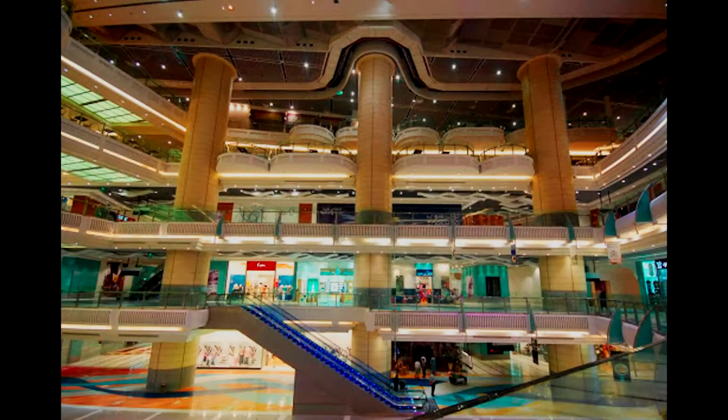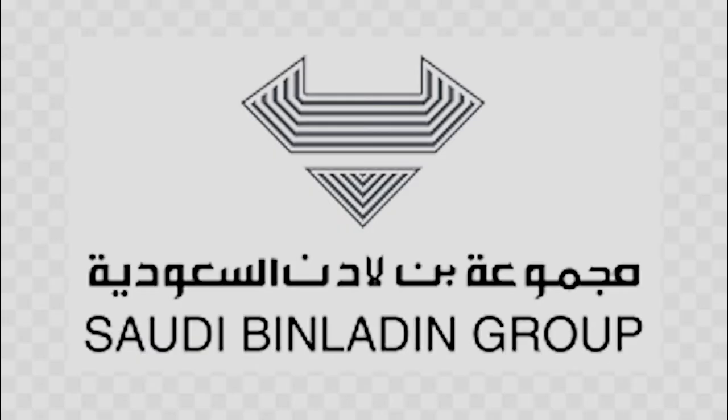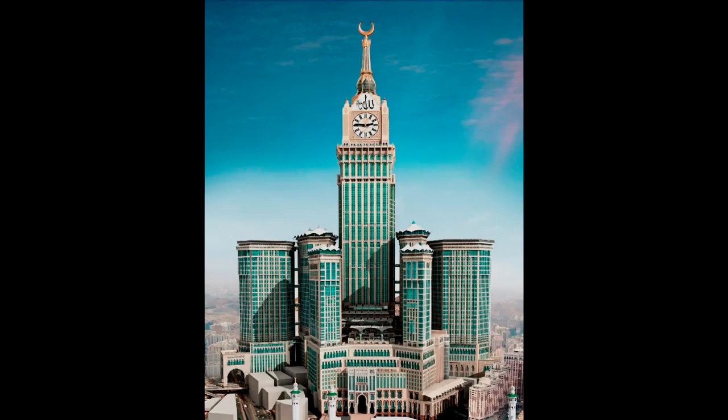In addition, the Abraj al-Bait Towers has a five-story shopping mall, the Abraj al-Bait Mall, and a parking garage capable of holding over a thousand vehicles. The developer and contractor of the complex is the Saudi Bin Laden Group, the kingdom's largest construction company. It is the world's second most expensive building, with total construction costs of $15 billion US dollars.